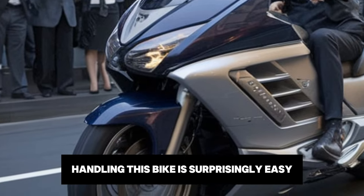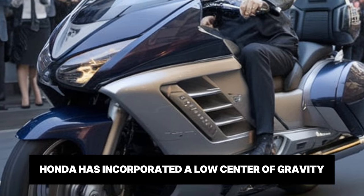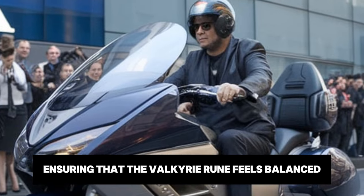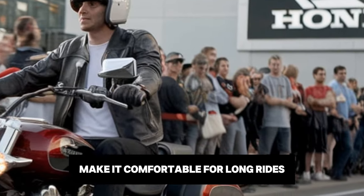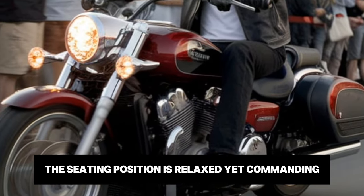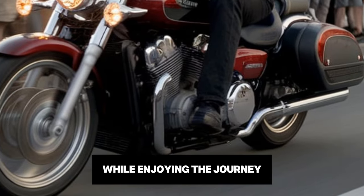Handling this bike is surprisingly easy despite its size and weight. Honda has incorporated a low centre of gravity, ensuring that the Valkyrie Rune feels balanced and responsive. The wide handlebars and ergonomically designed seat make it comfortable for long rides. The seating position is relaxed yet commanding, allowing riders to feel in control while enjoying the journey.